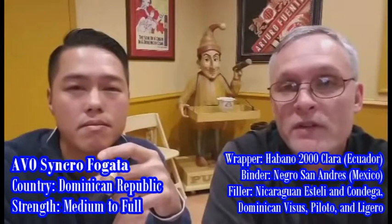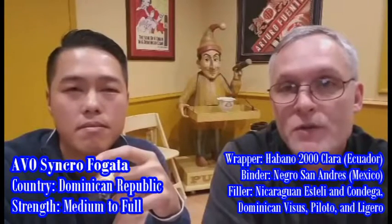So fellow Critters, there you have it — the latest installment of Cigar Review and 2x2. I'm J-Train, Trevor and Ron. Smoke them if you got them.